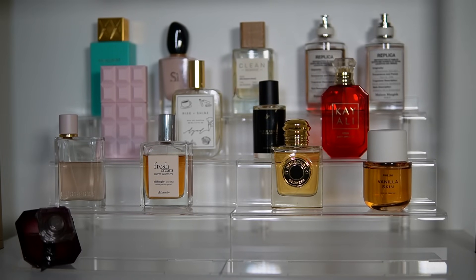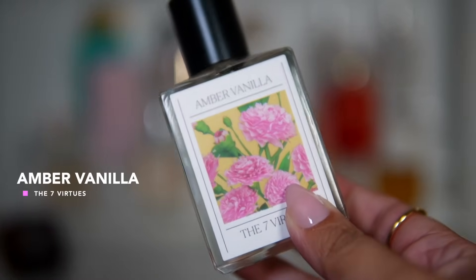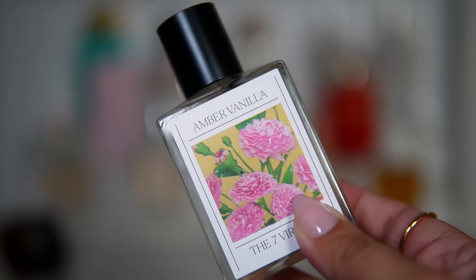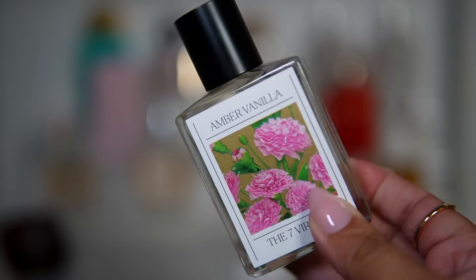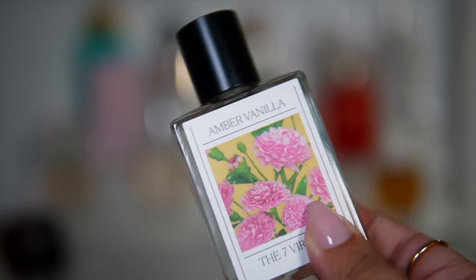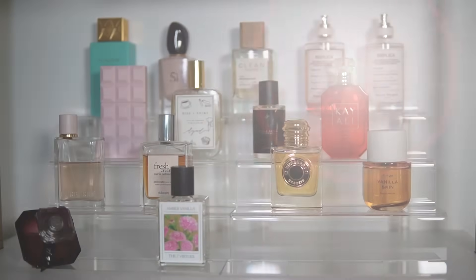Last but not least I'm adding a few fragrances from The 7 Virtues. First is Amber Vanilla, which I fell in love with last year. Compared to some others, this one feels a little lighter on the pink pepper — not as fresh and spicy — so it's a smoother version. But it's that same second-skin beautiful type of scent, just perfect for every day or bedtime. An easy reach that I love.